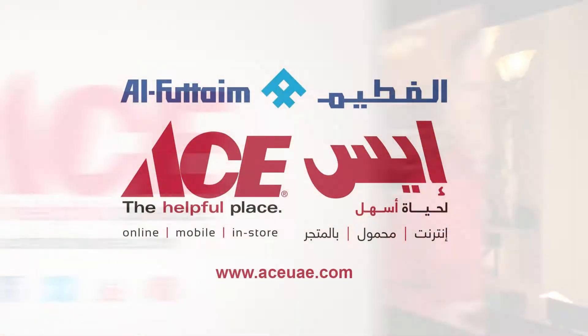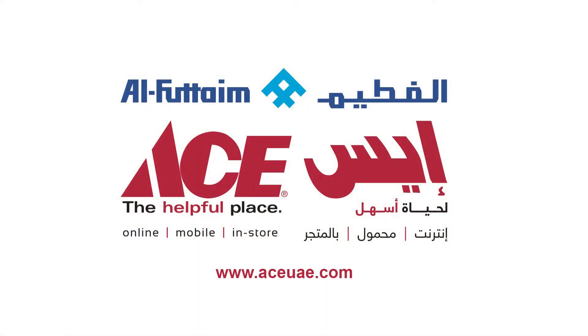For more reasons to upgrade to LED light bulbs, let an Ace associate help light the way. Ace is the place with the helpful hardware folks.